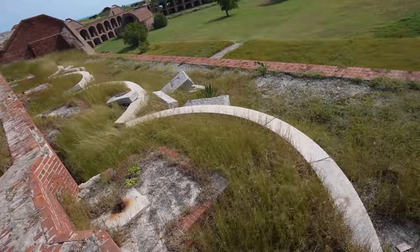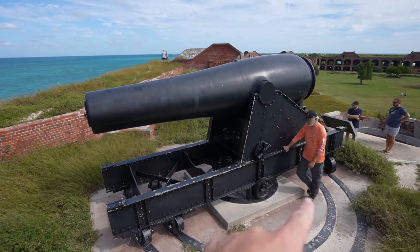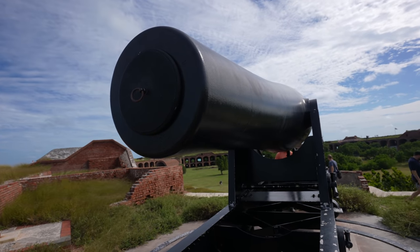You can see the track where they could roll the cannons. Look at how massive this cannon is compared to Pops standing next to it. These cannons are known as 15-inch Rodmans and they could shoot a 432-pound projectile over 3 miles. They were left behind because of their immense size.